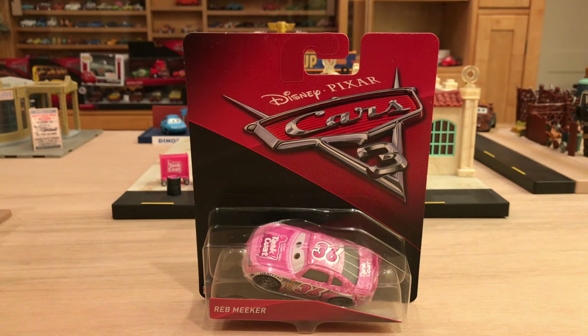Hello everybody, what's up? Welcome back to another Cars 3 diecast review. Today we have Reb Meeker, the Tank Coat number 36 racer. So guys, are you ready?